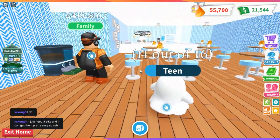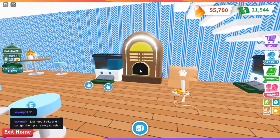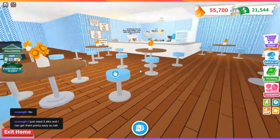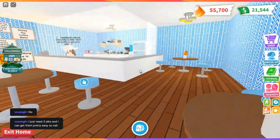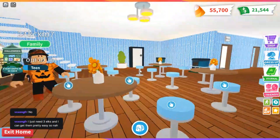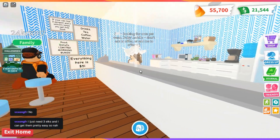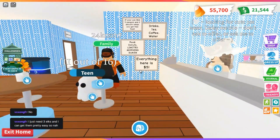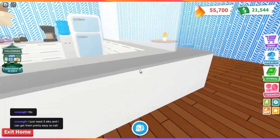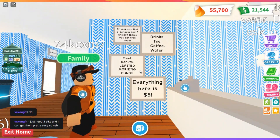We have a nice, basic layout. Plenty of seats. Music box — want to jam out. Walk up to the register. Just a nice, clean, open space. It's not cluttered. It's very organized. I love the color choice — the blue with the white here. Some very detailed and organized signs.